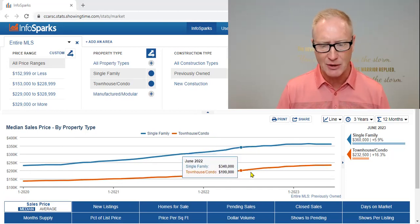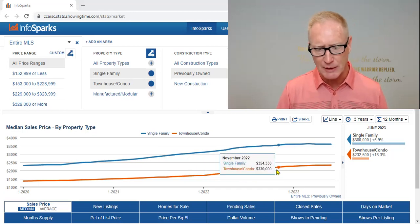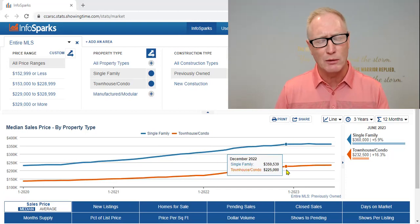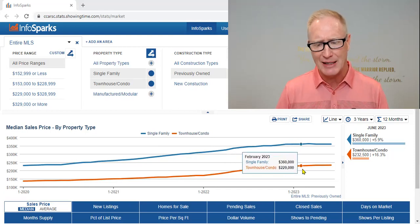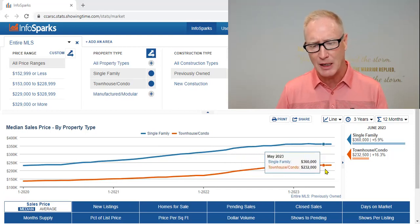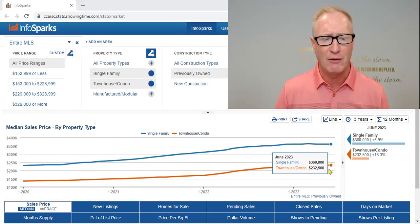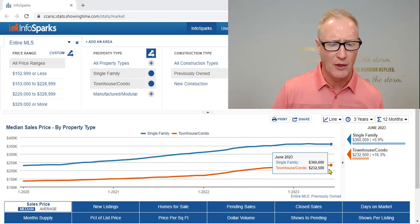Dropping down to the condominium market — really about the same story. If we look at December, the median sales price was $225,000, and that has slowly crept up to $232,500 for the month of June.